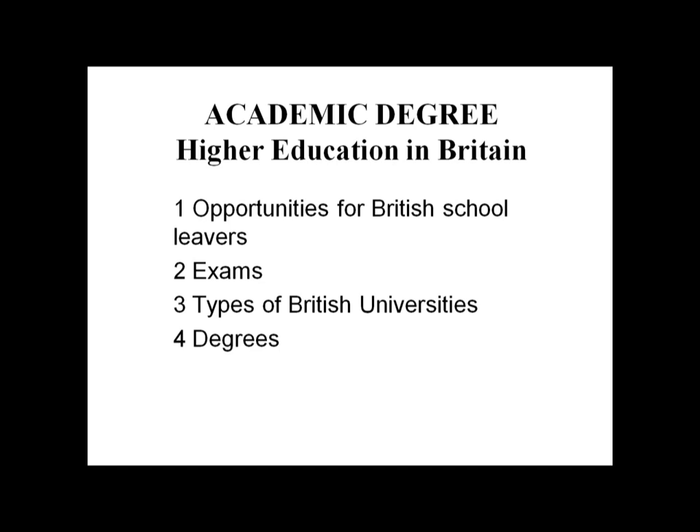Master of Business Administration (MBA) degrees are often designed for management professionals with some experience — they are intensive and demanding. MBA focuses on creating future successful business leaders.